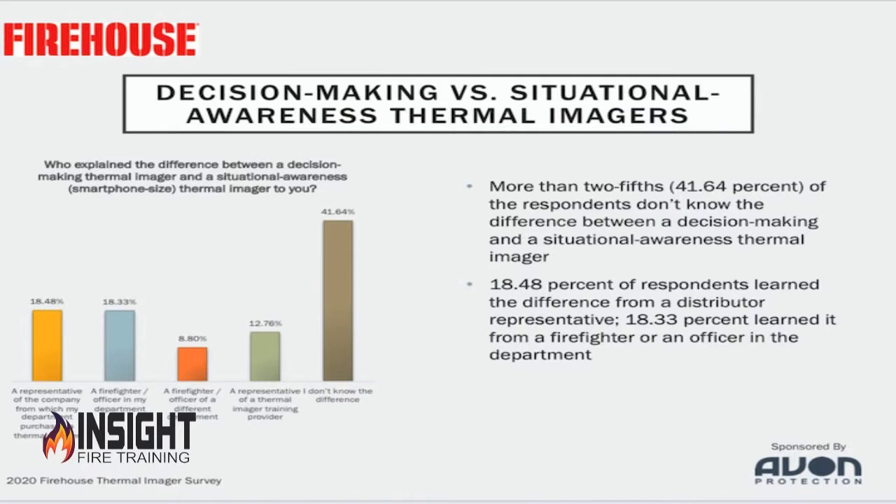A decision-making camera is designed to be in the decision maker's hands. A situational awareness camera like the K2 is designed to help the firefighter find their way out when they're in trouble, when they're lost, when they're disoriented. Make sure you do your homework and purchase what you need — because according to our recent survey with Firehouse, 41% of firefighters in the United States did not know the difference between the two types of cameras.